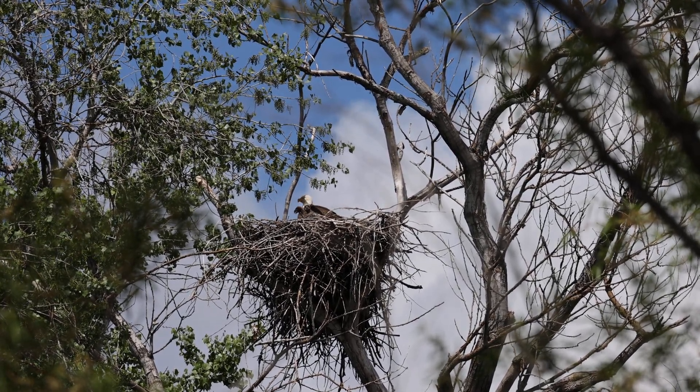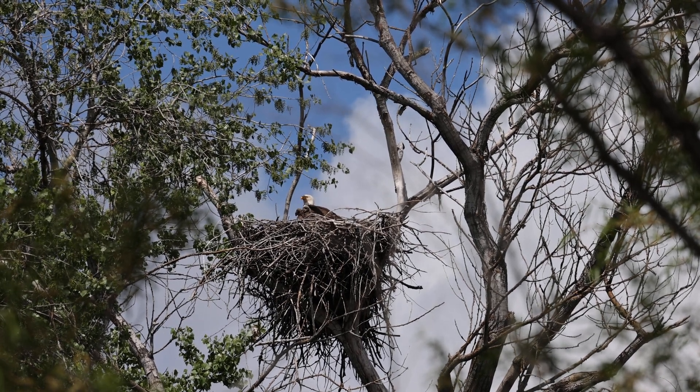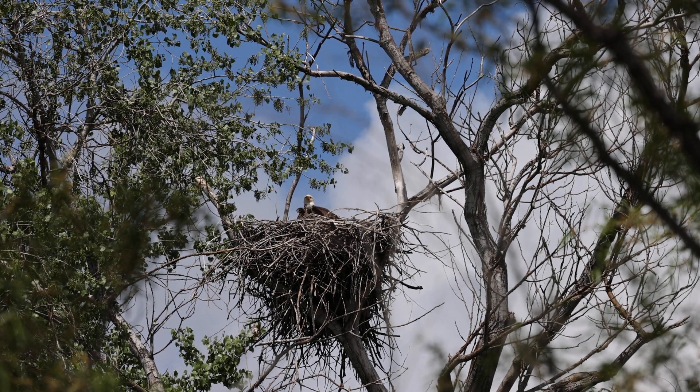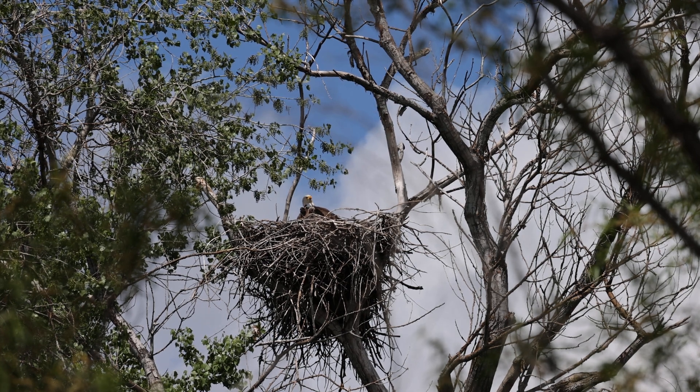There's our two beautiful eaglets. Looks like E1 in front and E2 back behind there, and that's Liberty up there with the babes, our two newest babes. So cute.